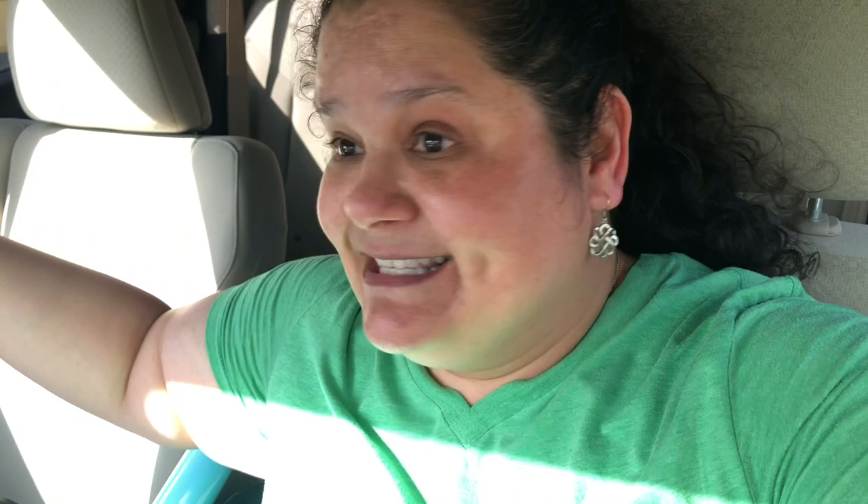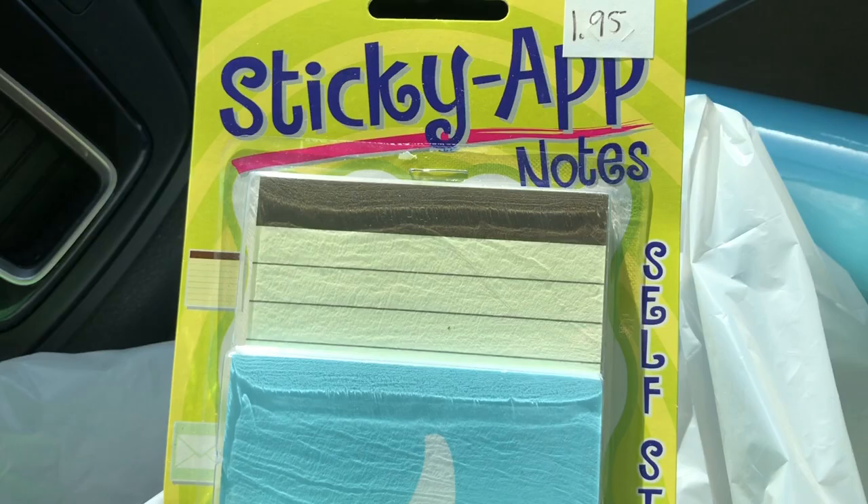It's funny because earlier when I was looking at the posters I have to put back up, I noticed the Pledge of Allegiance poster looked faded because I've had it for so many years. So I picked up a new Pledge of Allegiance poster — the same one I have in my room. They offer laminating, so I got it laminated. And I also got some much needed double-sided sticky tape, which is very important for setup.